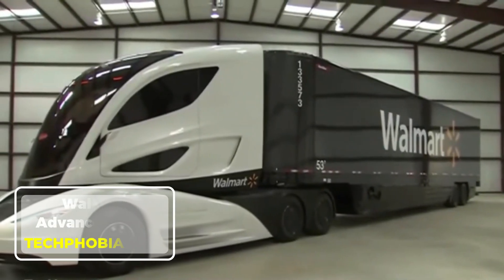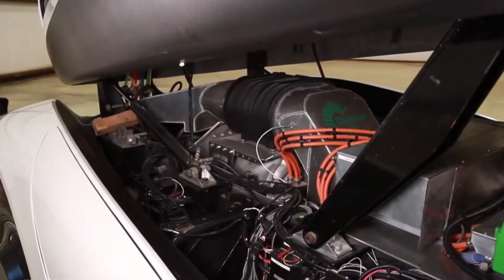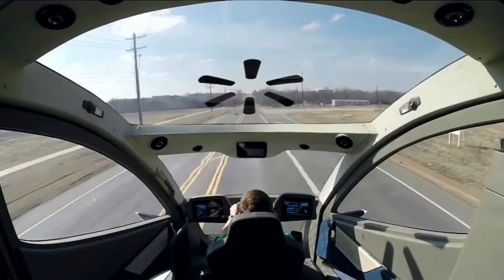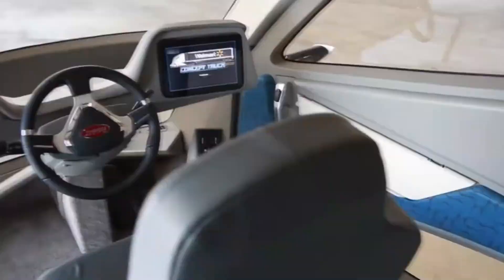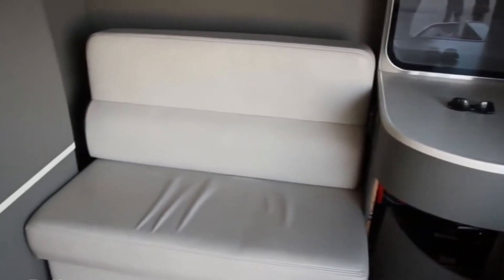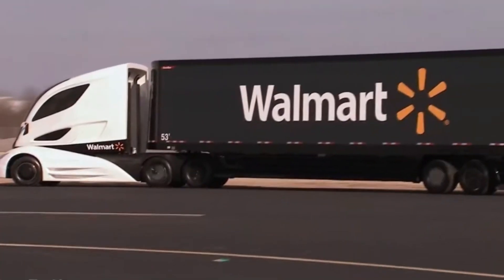Walmart Advanced Truck. Walmart has taken a big step toward the future of transportation with its Advanced Truck Program. Designed to revolutionize how goods are delivered, these trucks focus on fuel efficiency, sustainability, and cutting-edge technology. Walmart's commitment to reducing its carbon footprint is clear, as these vehicles are designed to run cleaner and use energy more efficiently. They also feature state-of-the-art designs that make loading and unloading easier, improving logistics.